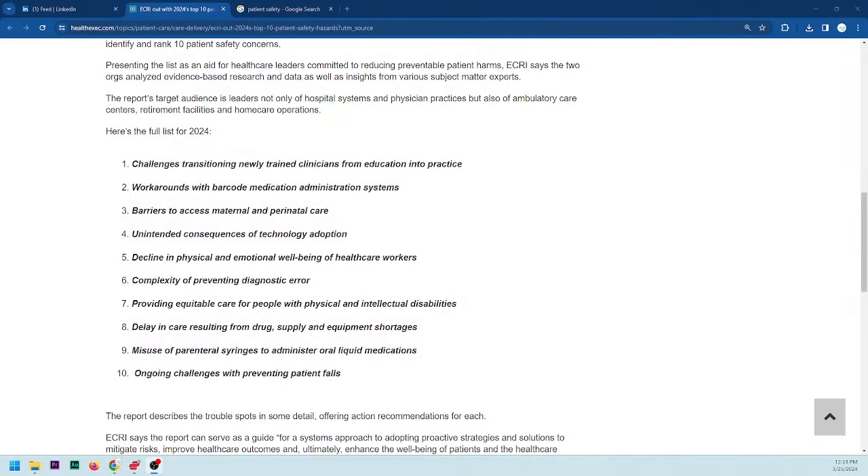Number four: unintended consequences of technology adoption. A lot of people who are uninformed and have little to no experience are making judgment calls about medical technology and the direction health care facilities are going, and because of that many of these decisions are ill-equipped.